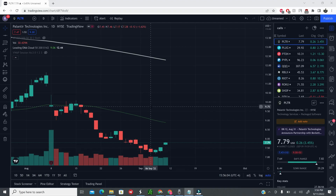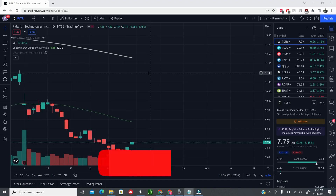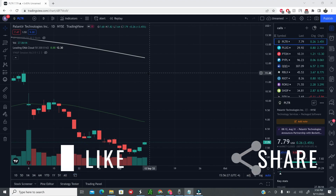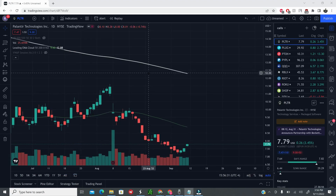Hey everyone, welcome back to the channel. In this video, let's discuss Palantir stock — go over some general discussion around it and do some technical analysis by reviewing the recent price action, figuring out where the price is headed. With the market looking bullish, we'll see if we are finally ready to make a move up. If you're new to this channel, please do subscribe for more stock analysis every week. Like and share this video if you found any of the information helpful.